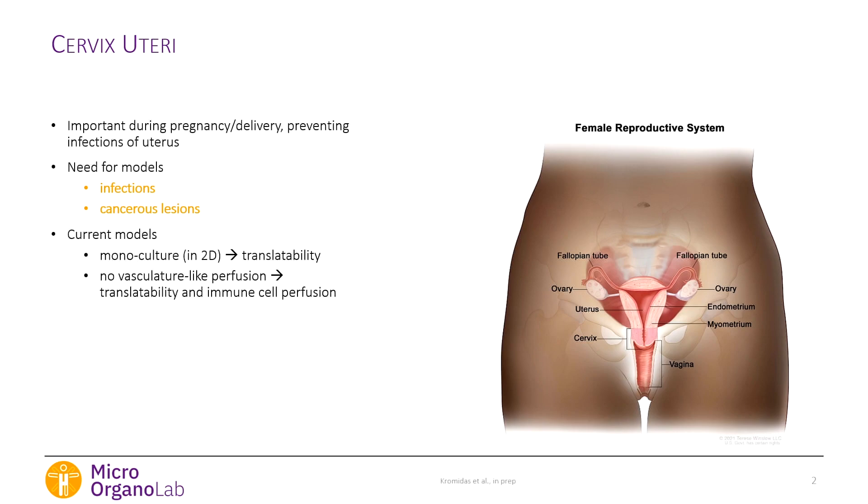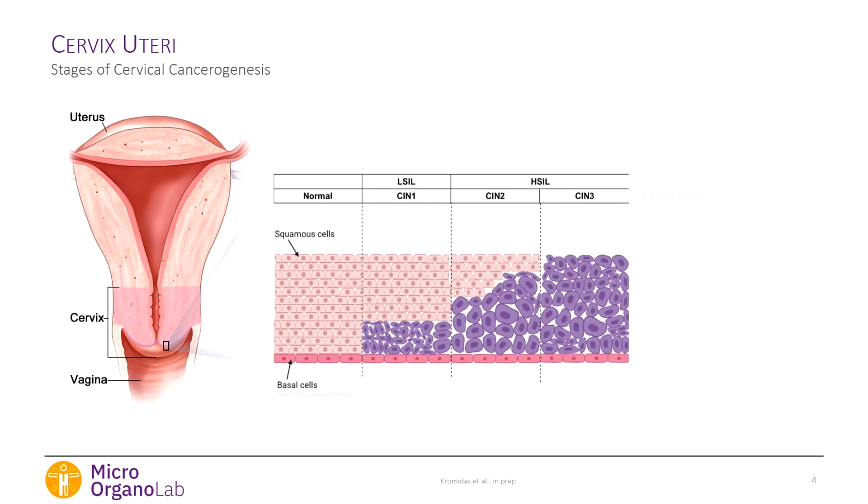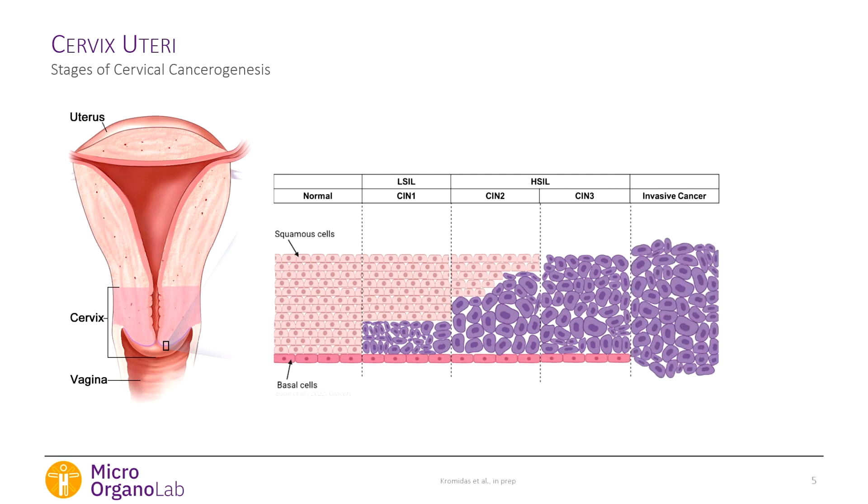We really need models to better understand the mechanisms and consequences of HPV infections, which can lead to cervical cancer. In the ectocervix, where most cervical cancers arise, we see a squamous epithelium that stratifies — basal cells proliferate and move upward, then differentiate. When HPV infects the basal cells, it prevents this differentiation process and keeps them in a proliferative state. With persistent HPV infection, the epithelium eventually becomes fully composed of proliferating cells, which can then invade into the stroma underneath — cervical cancer.